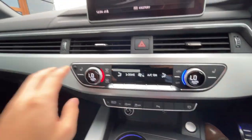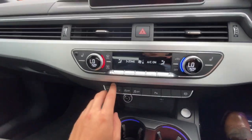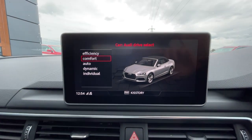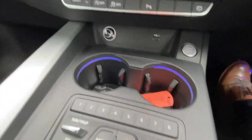Climate control as well, with the front heated seats with three different settings. It also comes with drive select mode: efficiency, comfort, auto, dynamic, and individual.